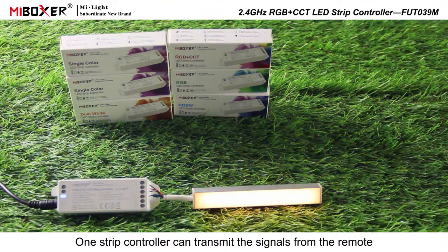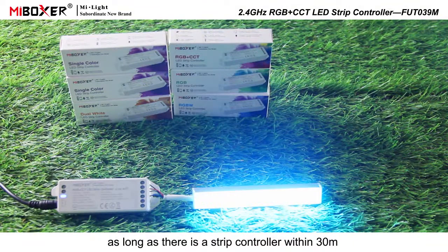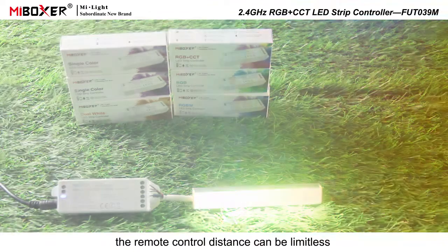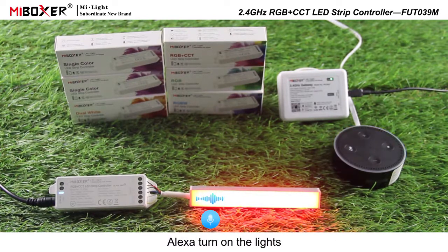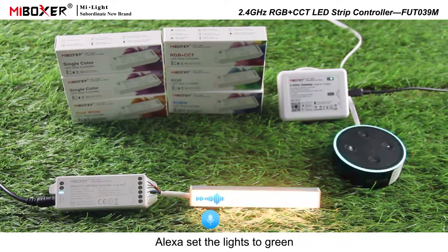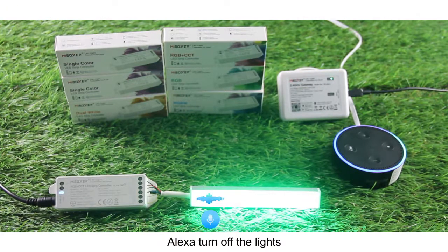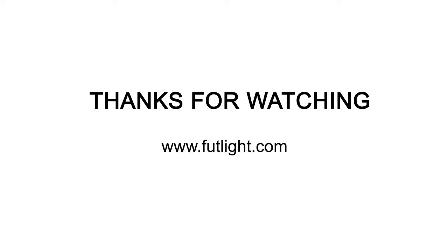Signal transmitting: one strip controller can transmit signals from the remote control to another controller within 30 meters. As long as there is a strip controller within 30 meters, the remote control distance can be limitless. Supports third-party voice control, including Alexa — a 2.4G gateway is needed.